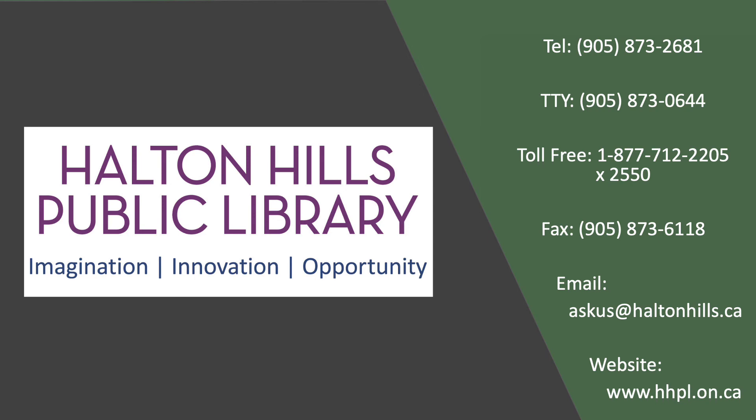Thank you for joining us to learn about Halton Hills Public Library's accessible audio materials. If you have any further questions, please do not hesitate to reach out, either by phone, email, or stopping by to visit us in person. Happy reading!